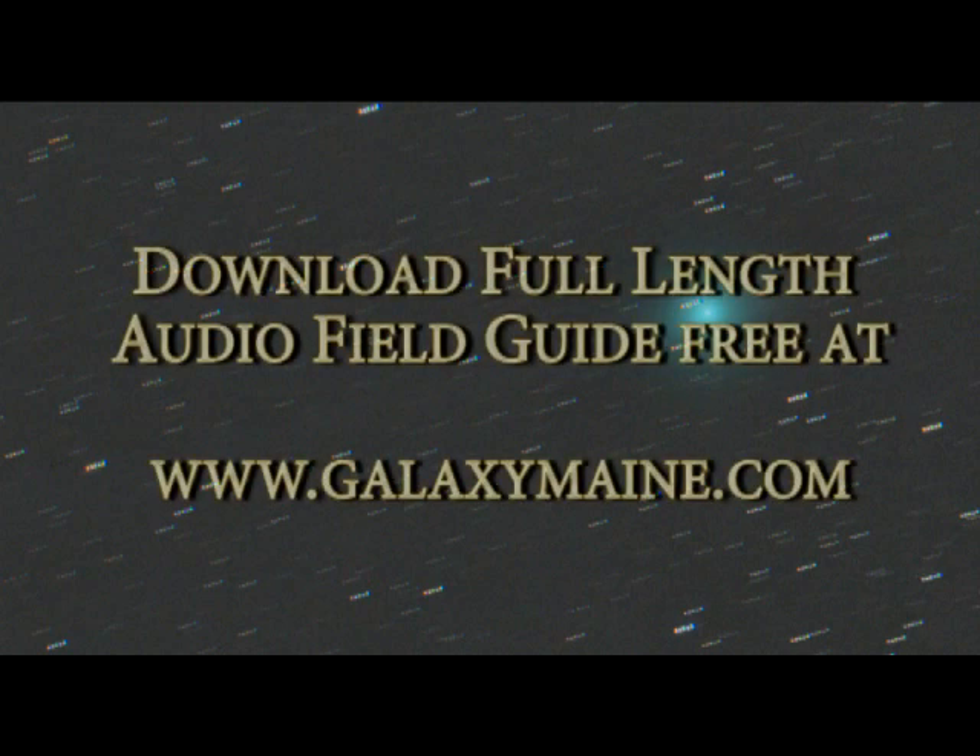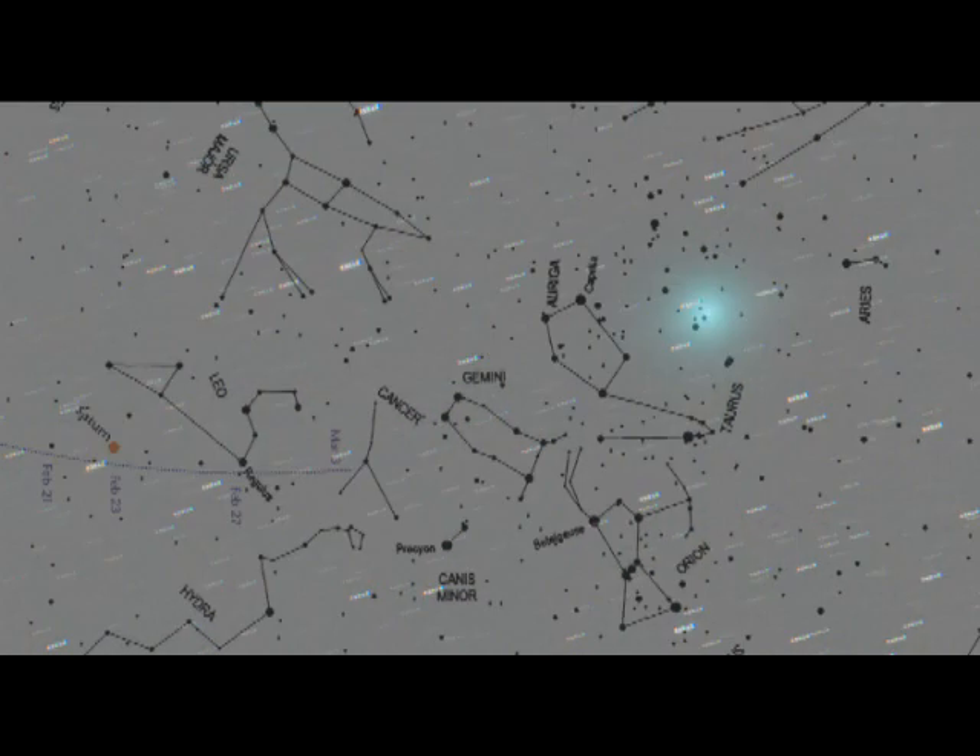Take this audio guide, download it to your computer, put it onto your iPod, burn a CD for your Walkman, or perhaps you can even play and record it onto cassette tape if you're still carrying around a portable cassette Walkman. Share it with your friends and encourage them to get out on those clear nights that are available, because there aren't many of them. Then step outside to see if the comet is there.